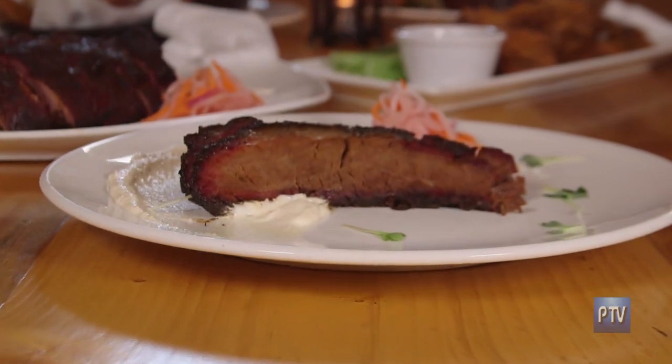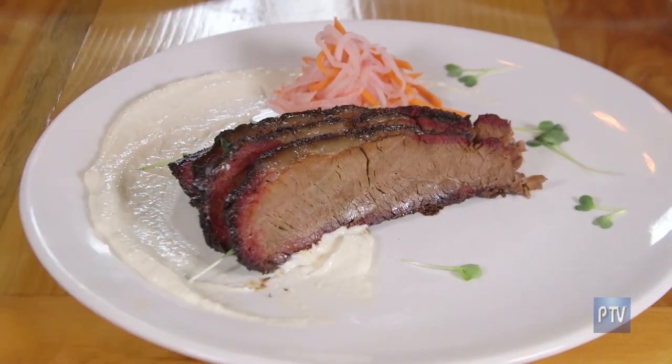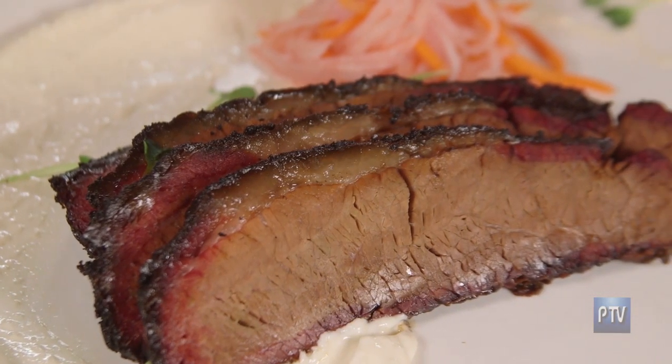And here again is the other plate, now plated beautifully. This is our smoked brisket — a prime brisket. We make a horseradish cream for the plate too, so the horseradish really bounces off the brisket and that crust.